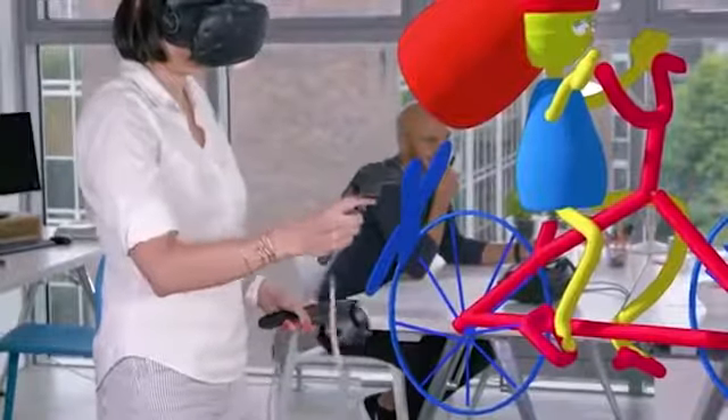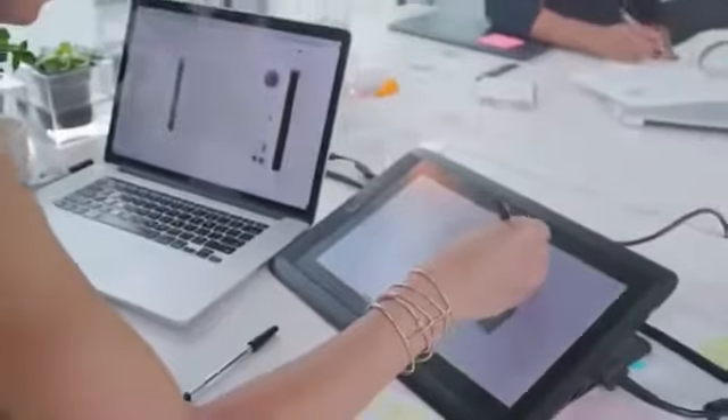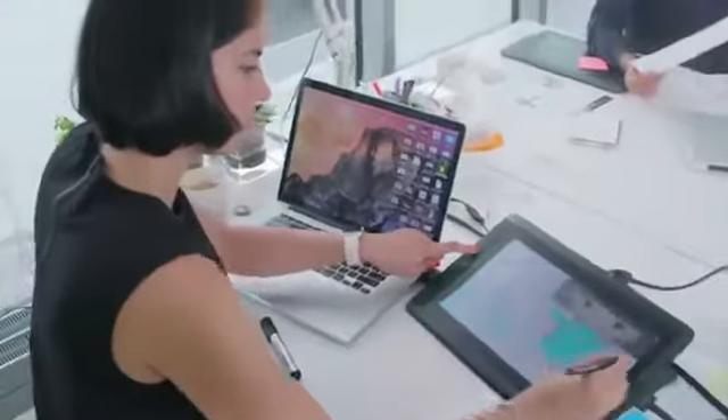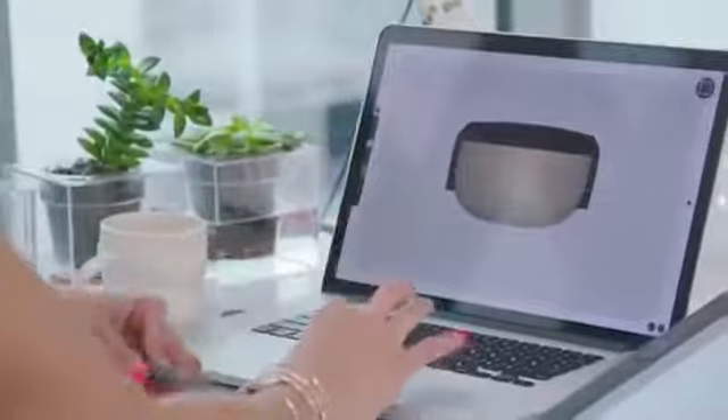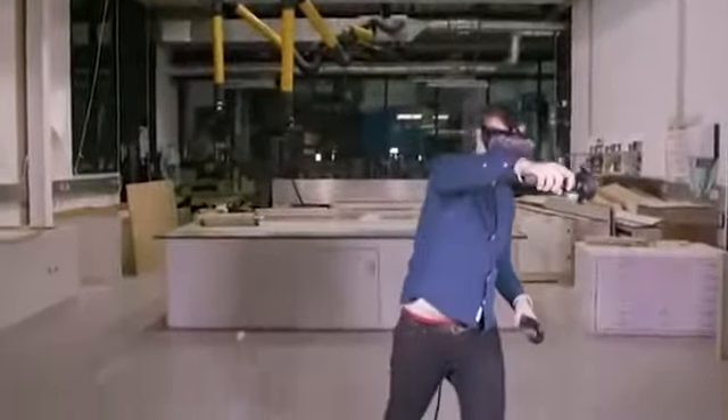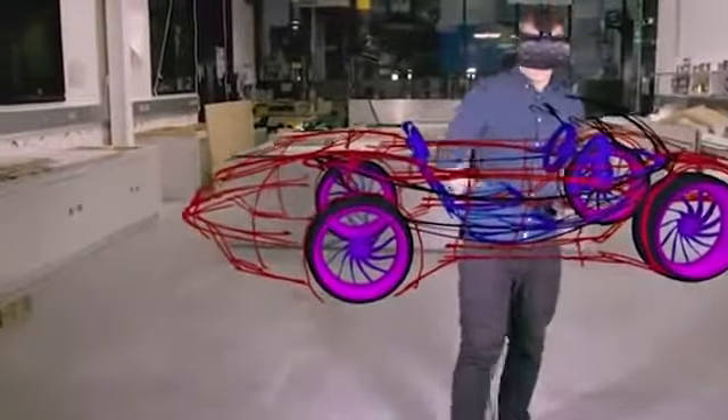Gravity Sketch is an application that allows realizing 3D models inside virtual reality. iPad owners can already enjoy the program, but developers hope to launch it on other platforms including desktop computers. The application allows drawing in three dimensions — instead of a screen, users manipulate objects in virtual reality with the help of a device like the Oculus Rift or the HTC Vive.